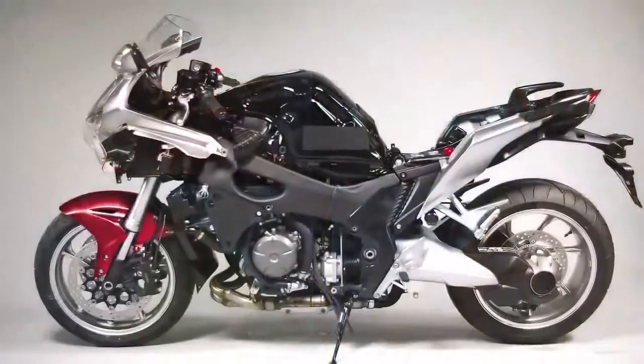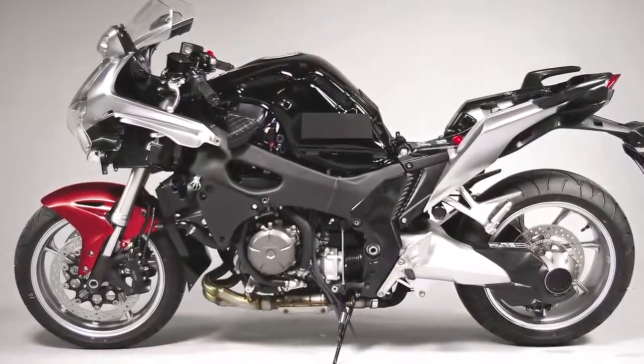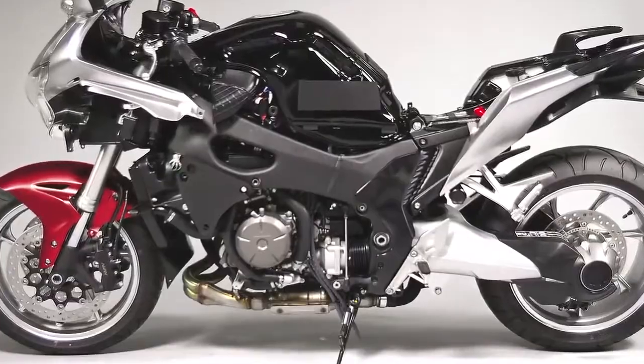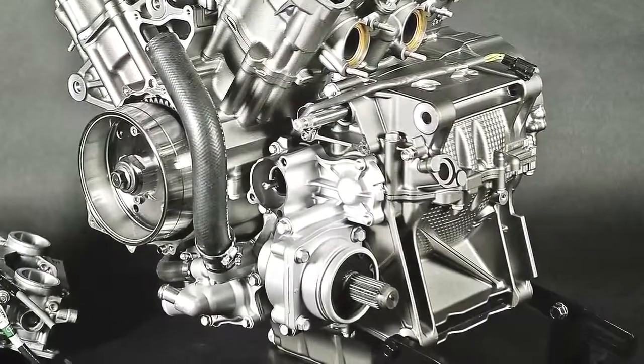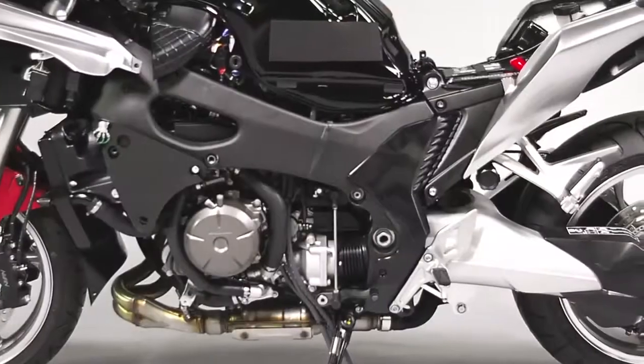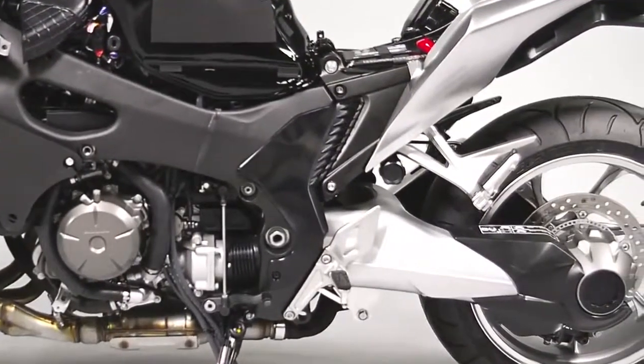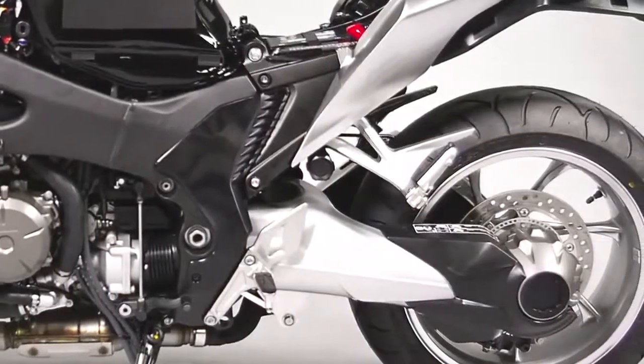The VFR-1200F rolling chassis centers on a lightweight and rigid four-piece aluminum twin-spar diamond configuration frame. The output shaft is placed below the transmission counter shaft to create a more compact engine and allow for a longer swing arm without extending the total wheelbase, for enhanced handling and traction.